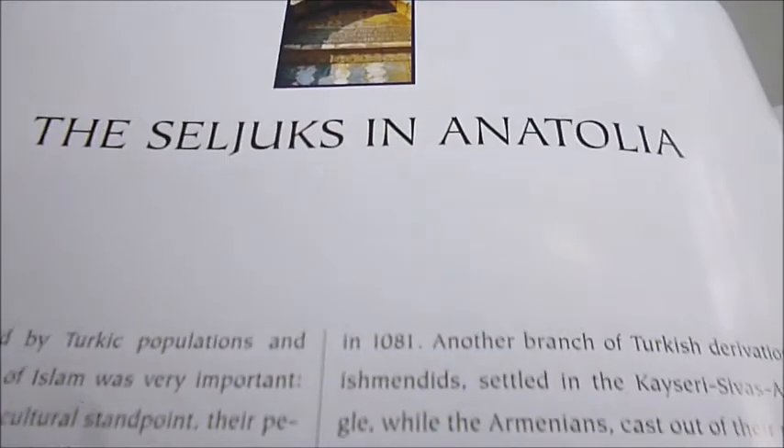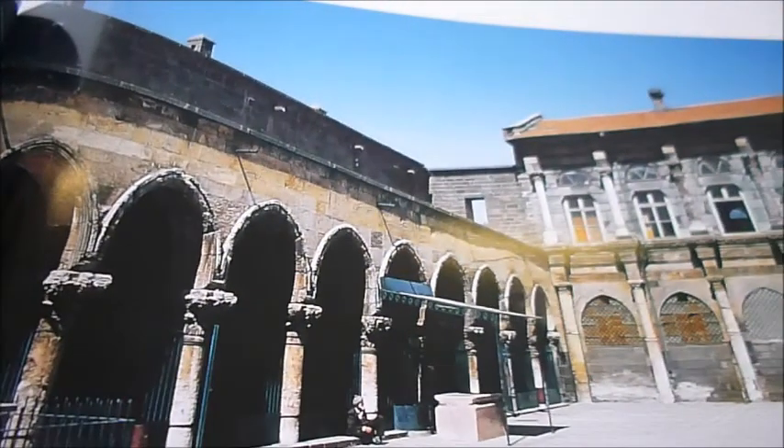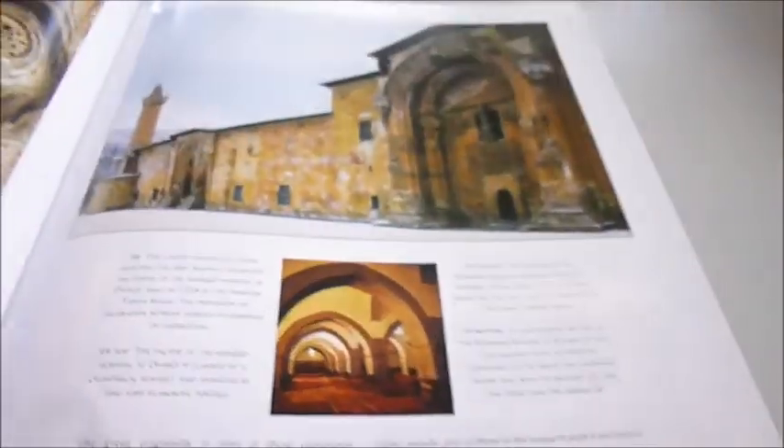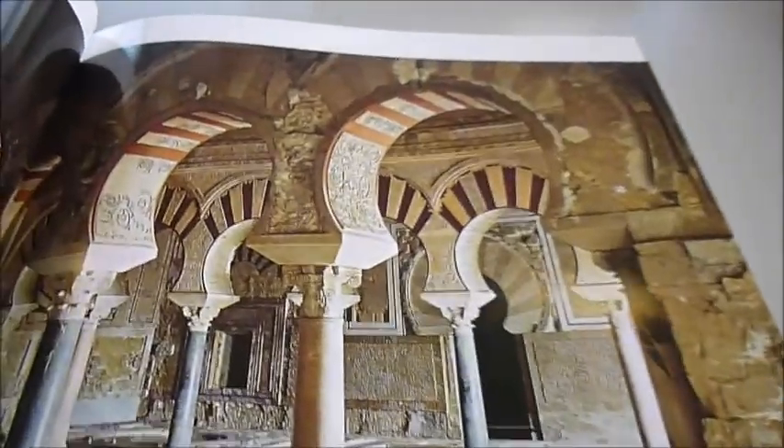Here are the Seljuks in Anatolia, which is where I've just got back from. One of the great mosques there. And their caravanserai, which I also visited in the Cappadocia region.